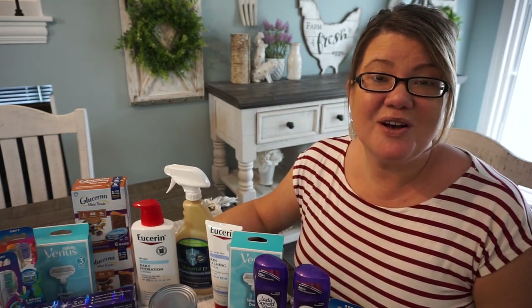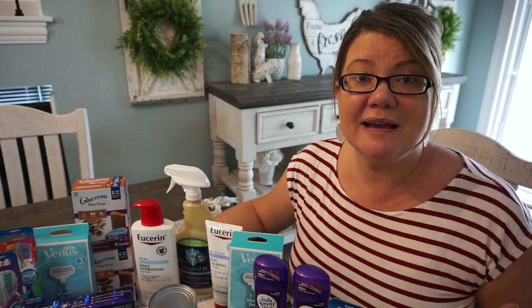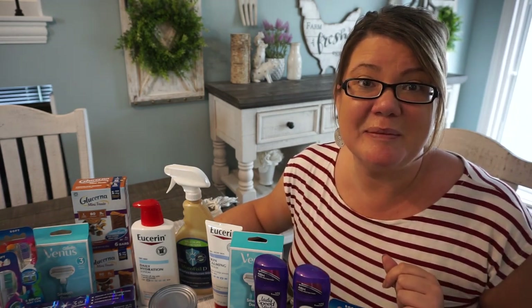Hello everyone, and welcome to my CVS haul for the week of August 29th through September the 4th. I was able to grab these 19 items here, including razors, deodorant, oral care, even tuna for free and a $4 moneymaker.